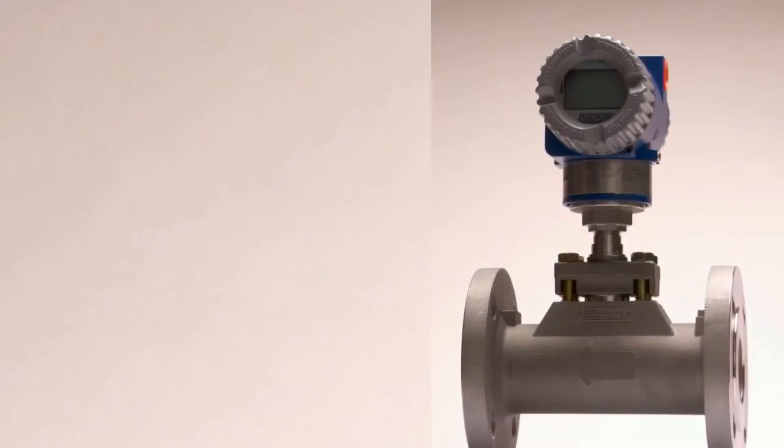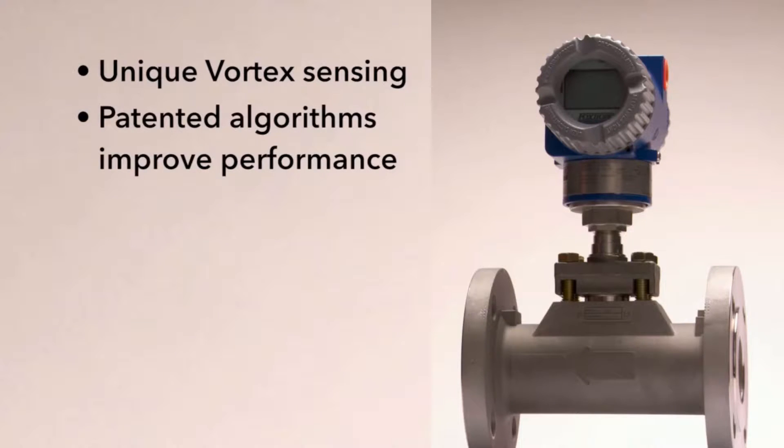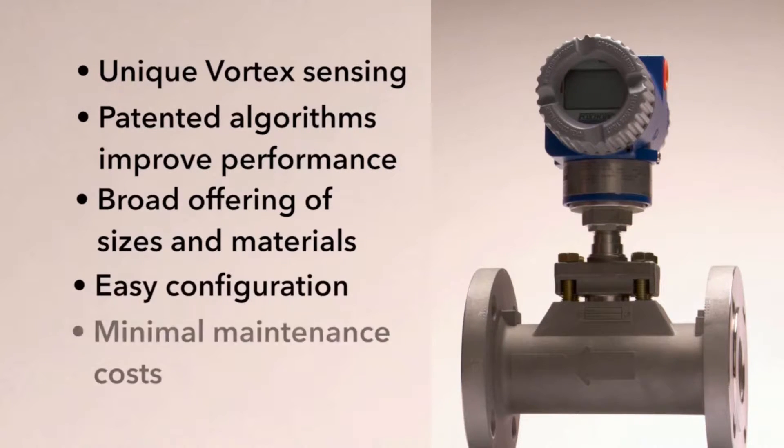Foxboro Vortex flow meters have unique vortex sensing with a lifetime warranty, patented algorithms that improve performance in real-world applications, a broad offering of sizes, materials, and end connections with the widest flow range available today. Ease of configuration using FDT technology and no moving parts ensures low operating and maintenance costs.